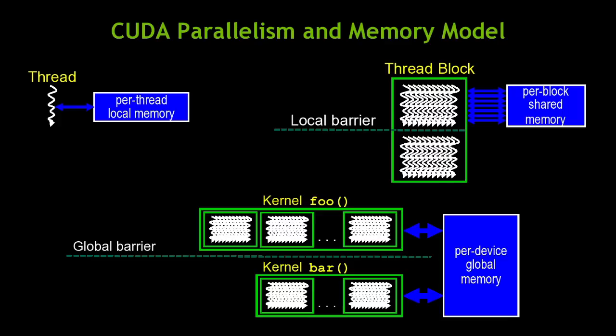Thread blocks have access to a small scratch memory located on the GPU. If you want power efficiency, you can't move data very far — so this scratch memory is located right next to the floating-point units, allowing threads to share data at very fine grain. Threads also have access to global memory that is shared between devices and has very high bandwidth.